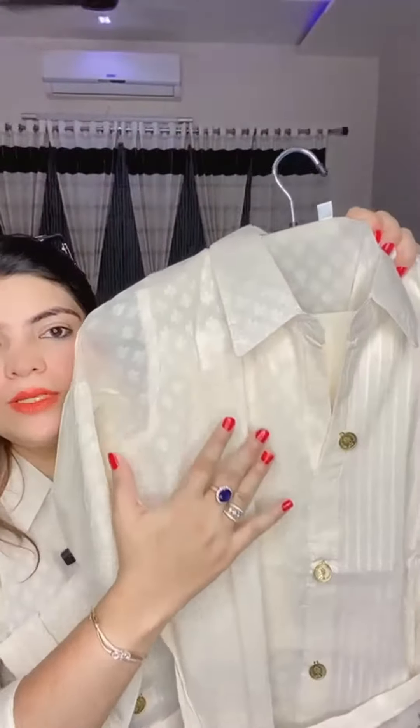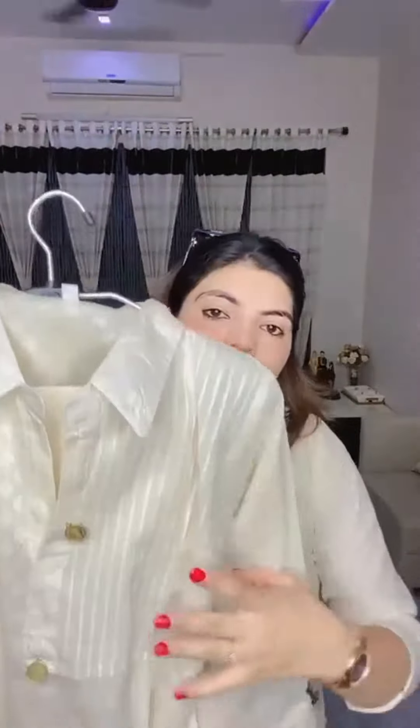On the sleeves you will get these types of Pintex. It will have a sleeve length in the quarter. On one side you will get this type of fabric in the self, and on the other side you will get this type of Pintex.